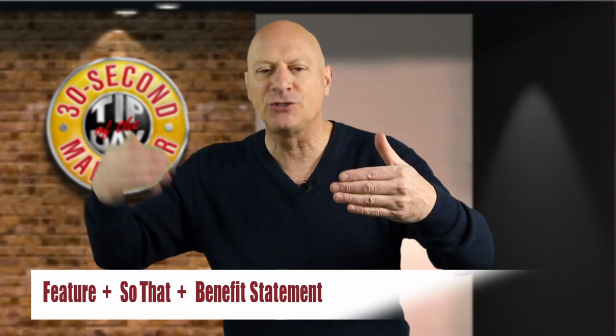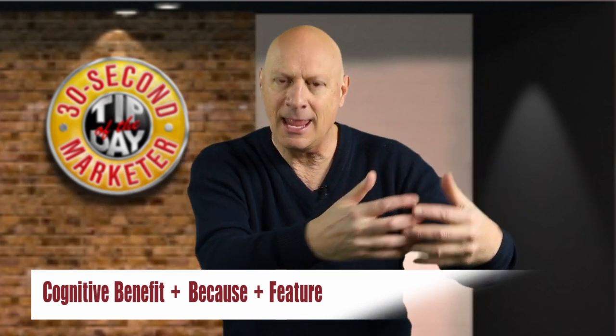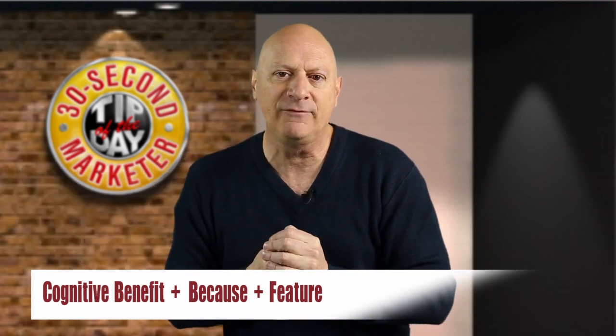If you say 'these wonderful dietary supplements are in a brown bottle so that they stay fresh and effective,' that is a feature-to-benefit statement. What would happen if you just flip-flopped the two and said 'your supplements will stay fresher longer because they're bottled in a brown glass bottle'? That's leading with the cognitive benefit and backing that benefit up with a feature that allows you to believe the benefit is true.